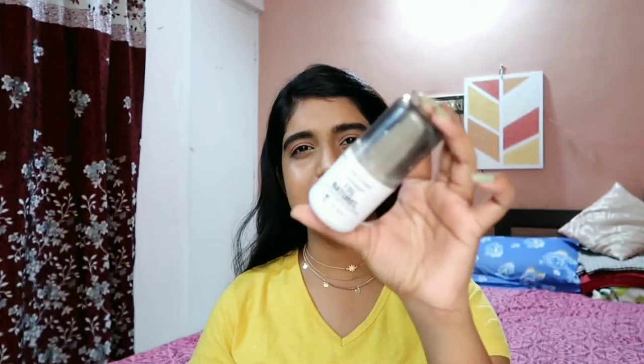The next product is the Wet n Wild Natural Finish Setting Spray. There are things I like and don't like about it. The packaging is really cute and compact, and the finish after using it is really good. However, what I don't like is the spray nozzle — it sprays very unevenly on the skin. Also, the cap breaks very easily. It fell once and completely broke off, so it doesn't fit properly anymore and just opens up inside my makeup bag.